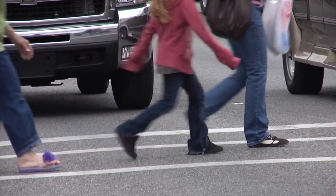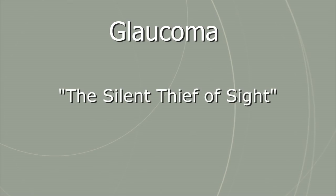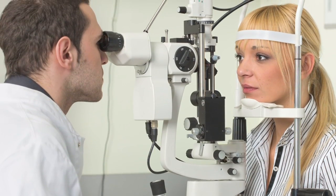Because it typically has no symptoms and is painless, glaucoma is often referred to as the silent thief of sight. As a result, it often progresses unchecked until the optic nerve suffers irreversible damage.